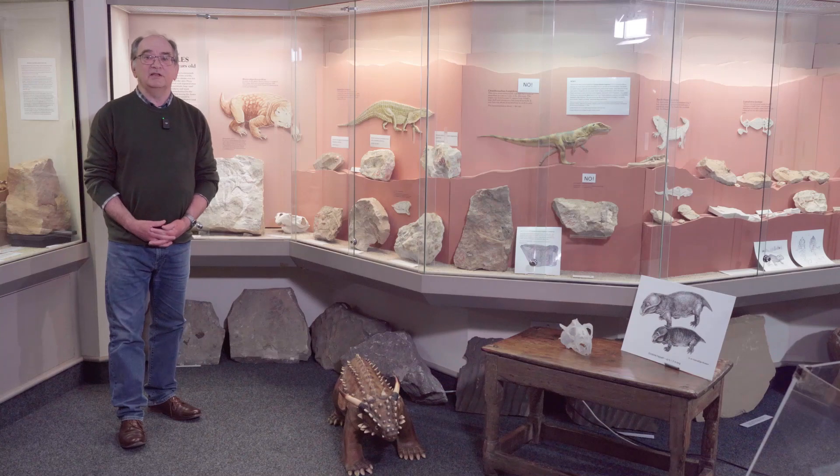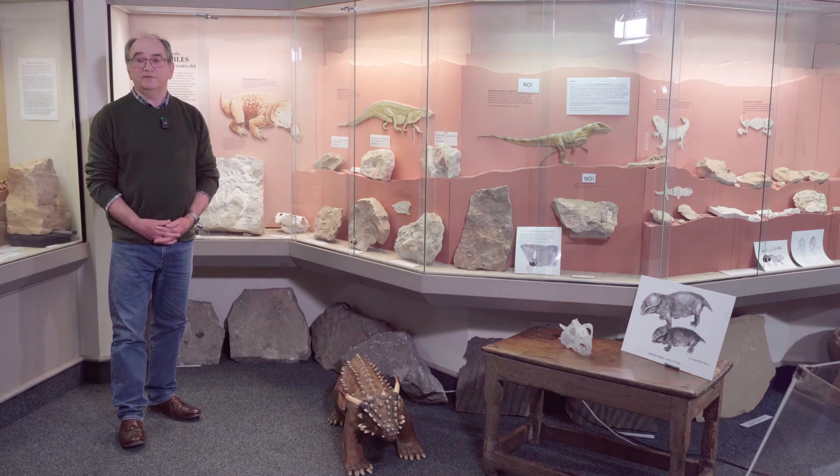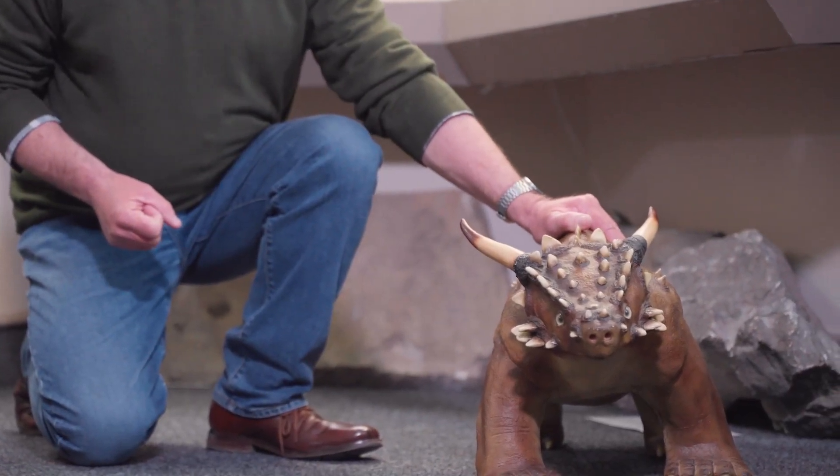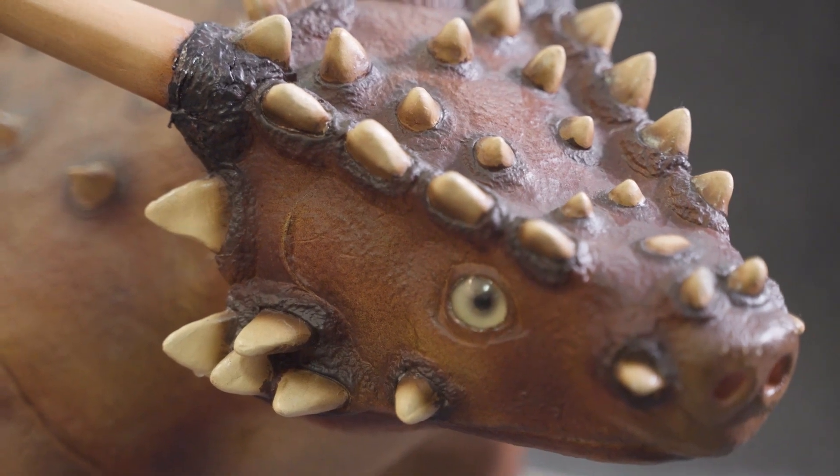As a result of quarrying in the Elgin area around 100 to 150 years ago, many fossils were coming to light. One particular example is this creature here, Elginia, a type of reptile — a periosaur — and this is the size that the animal would have been.